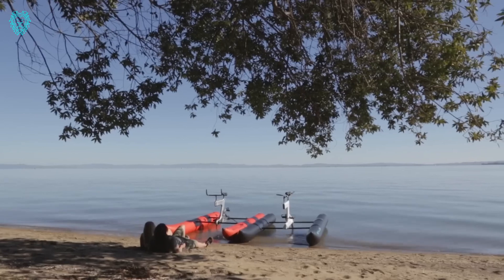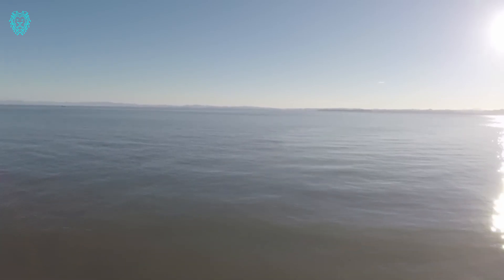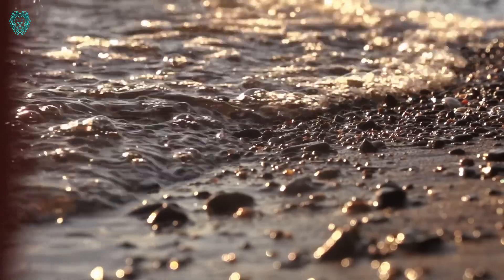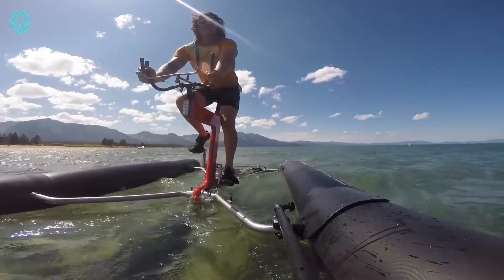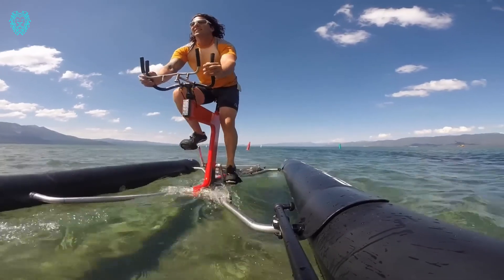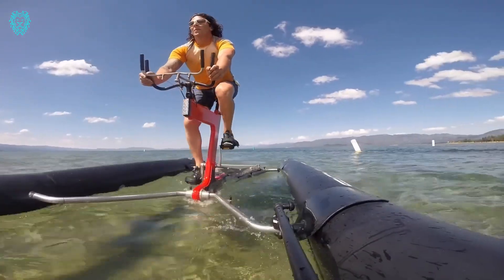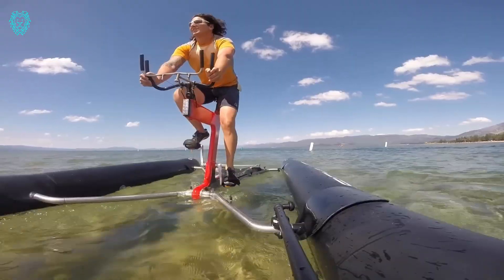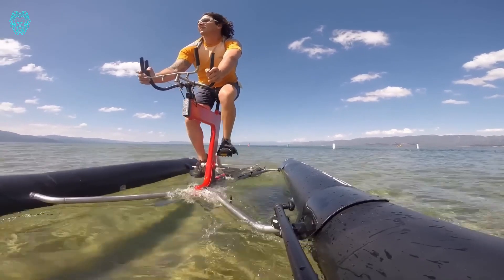Introducing the Schiller water bike, a top-notch water bike crafted for fitness enthusiasts and water explorers. Made in sunny California and embraced worldwide, this bike is super lightweight, easily portable, and a breeze to assemble in under 15 minutes. Powered by a human-powered drivetrain featuring a durable Gates carbon drive belt, this low-maintenance belt efficiently transfers human energy into water speed, reaching impressive speeds of over 10 miles per hour. Whether you're young or young at heart, the Schiller water bike is an excellent choice for people of all ages and abilities. Prices typically range between $4,500 and $7,500.